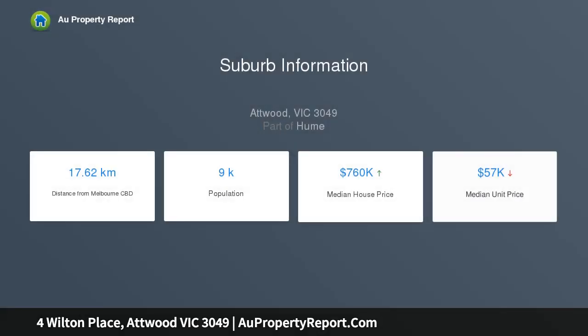The spacious front lounge leads through to the versatile dining area and adjoining kitchen, complete with timber cabinetry, ample cupboard space, dishwasher and new cooking appliances.